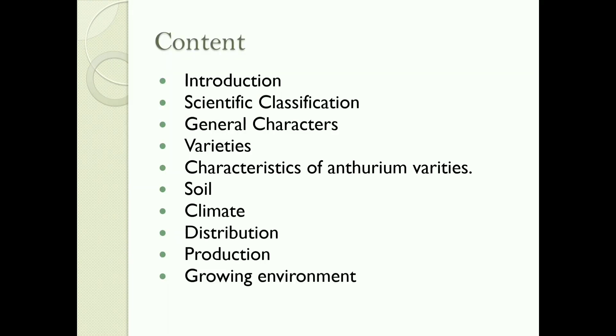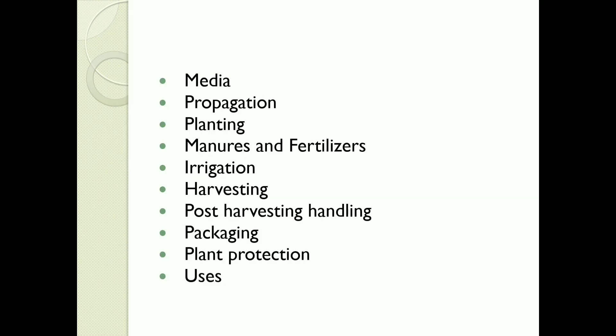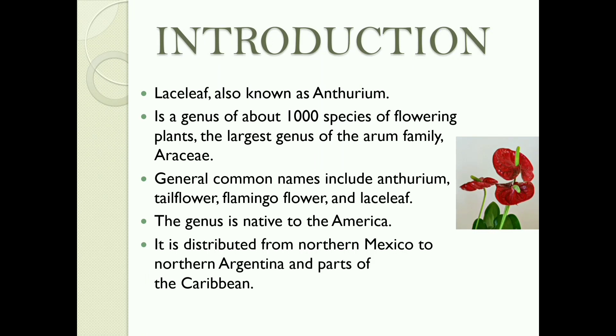These are the contents of my presentation. Introduction: Laceleaf, also known as Anthurium, is a genus of about 1000 species of flowering plants and the largest genus of the Araceae family. General common names include tail flower, flamingo flower, and lace leaf. The genus is native to America, distributed from northern Mexico to northern Argentina and parts of the Caribbean.